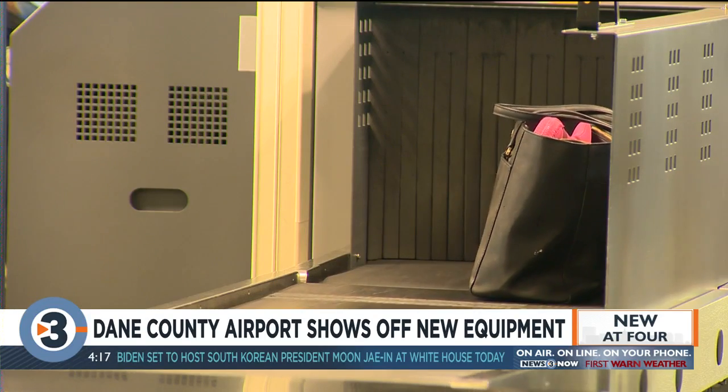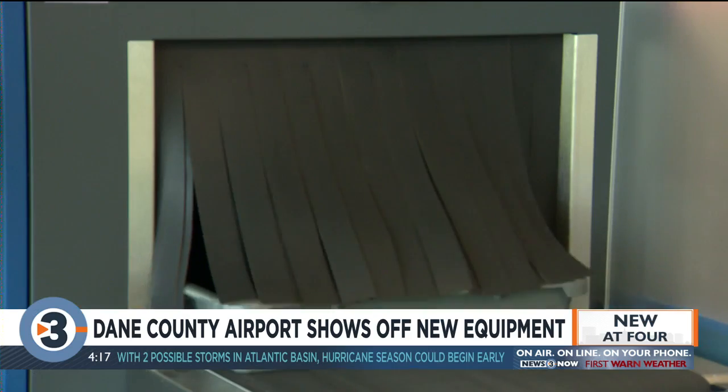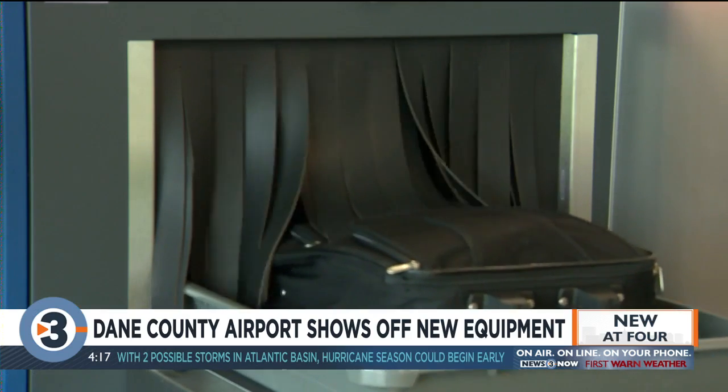The computed tomography machines, or CT for short, allow passengers to leave laptops and other electronic devices in their carry-on bags. Passengers can put their items in the bin and it goes through. They don't have to take anything out. We only have to touch the bag if there's something we need to take a closer look at. So it really eliminates a touch point.